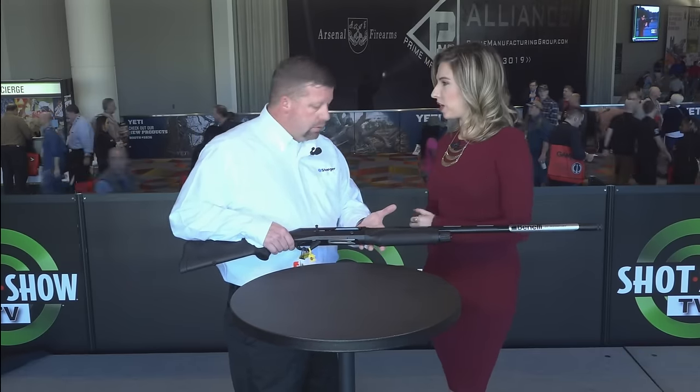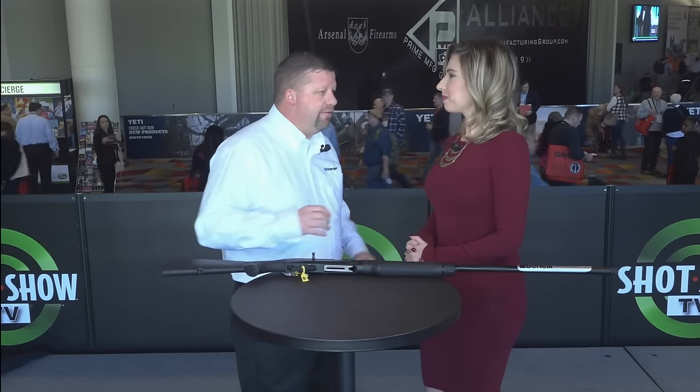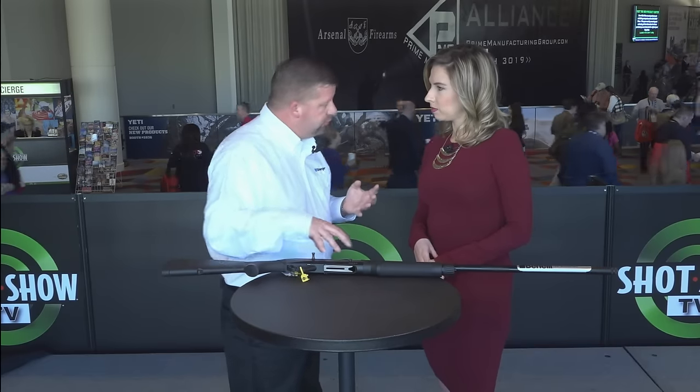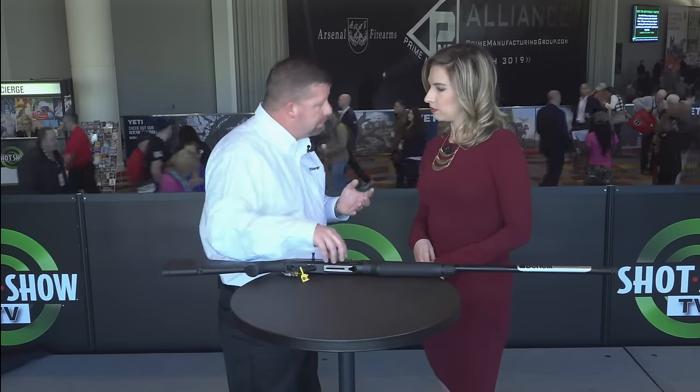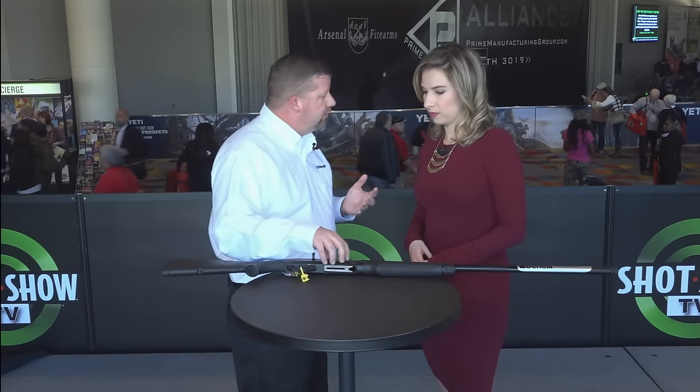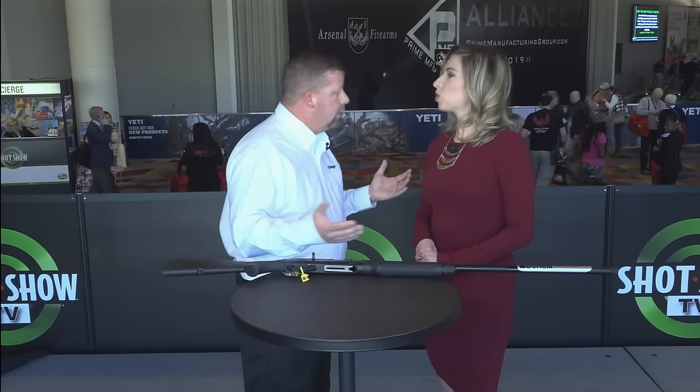How else are you guys celebrating the 25th anniversary? We have some other products displayed in our booth. We've got this gun in a Max 5 coating — it's not Cerakote but it is Max 5. And then we've got four flyway editions: silver receivers with special engraving, each one specific to one of the four different flyways in the U.S., engraved with a bird specific to that flyway — the Atlantic flyway, the Pacific flyway, and so on.